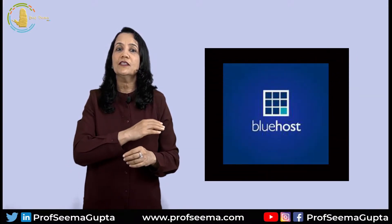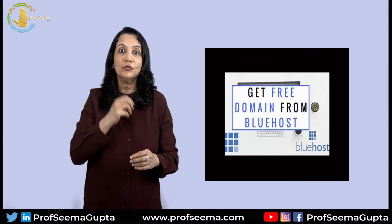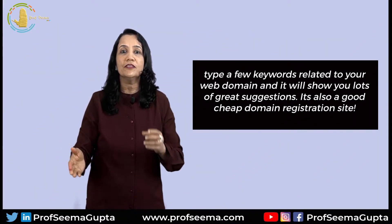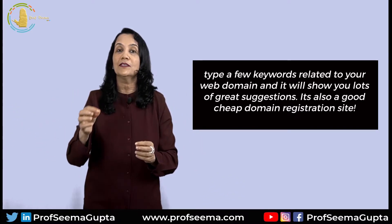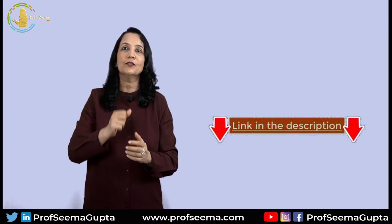If you are still confused, then you can also search for website name generators on Google. Bluehost, which is one of the largest web hosting companies, can also help you search for a good domain name. Just visit their website and type a few keywords related to your domain and it will show you lots of great suggestions. It is also a good cheap domain registration site — link is in the description. You can click on the link and buy a domain name.